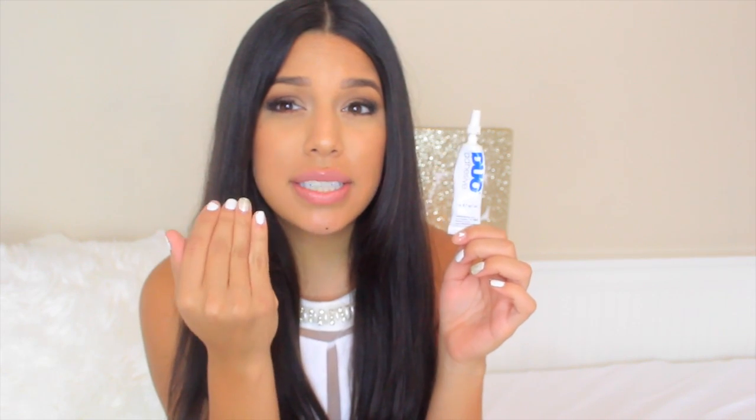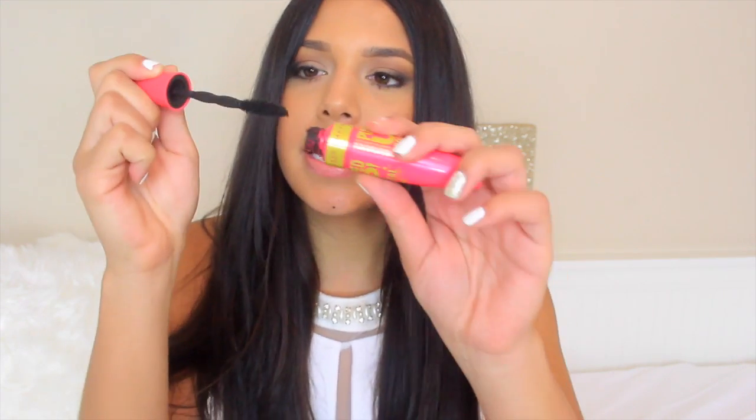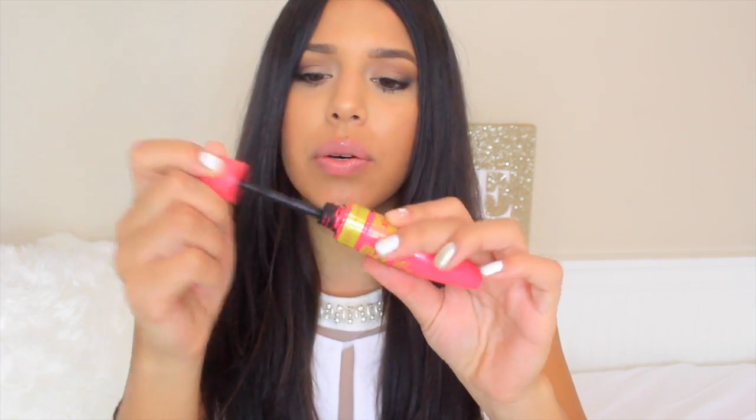Here is a Duo eyelash glue. I think this one is okay, but I prefer the darker tone one because with the white glue you can see it if you don't go over it with eyeliner. With the dark one you can't really see the glue as much, so I don't think I would repurchase the white version. Next is the Maybelline Pumped Up Colossal Volume Express Mascara. I didn't really feel like I could build up the volume that well. It did the job but just didn't do an amazing job.